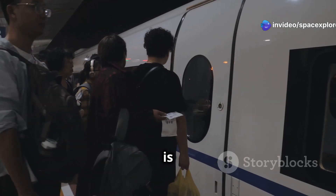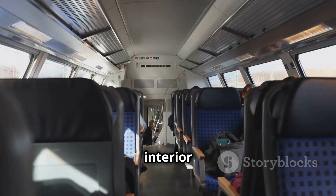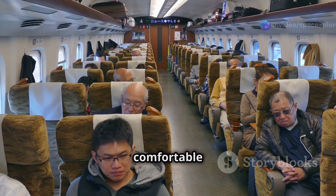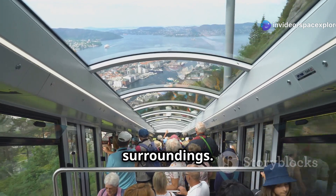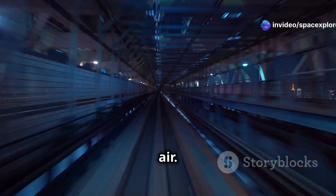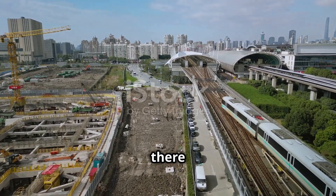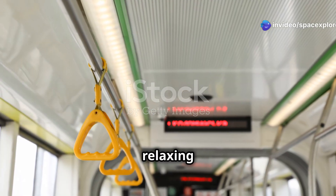Boarding the Shanghai Maglev train is an experience in itself. The sleek, futuristic design is captivating. The interior is modern and spacious, accommodating over 500 passengers, with comfortable and well-spaced seats, luggage racks, and large windows offering panoramic views. As the train begins its journey, passengers feel a slight push back into their seats due to rapid acceleration. The train glides silently above the track — it feels like floating on air. The ride is incredibly smooth and stable, with no vibration or noise from wheels. The only sound is a gentle hum from the magnetic system, creating a serene and relaxing atmosphere.